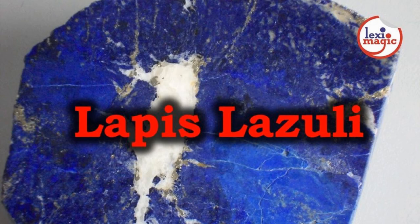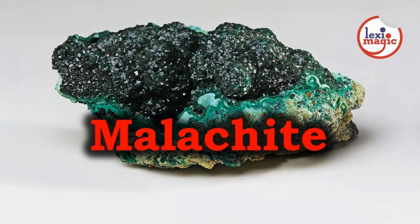Lapis lazuli are opaque or translucent gemstones that come in colors like azure blue, light blue, or bluish green. This gemstone represents friendship and truth. Malachite is an opaque green-banded copper carbonate hydroxide mineral.